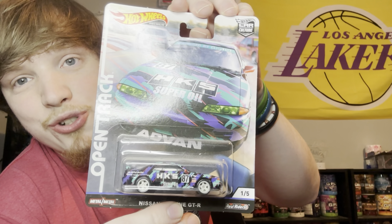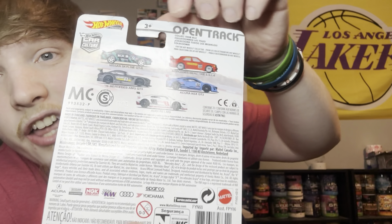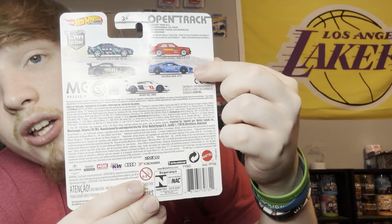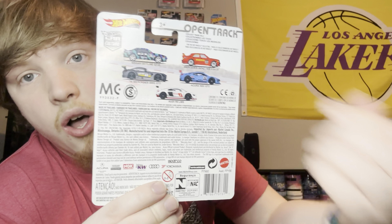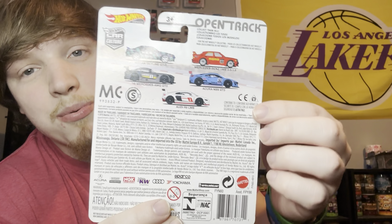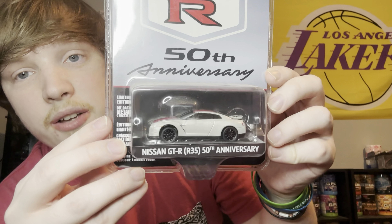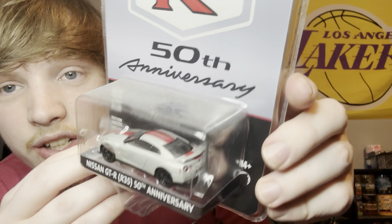The first Hot Wheel I have to show off is the Fast and Furious GTR Skyline. Originally, I did not find this — my dad gave this to me for a Christmas or birthday present, and I thought that was really cool. Here's a side by side comparison of the older one and the newer one. And yes, that's my dog Riley making an appearance.